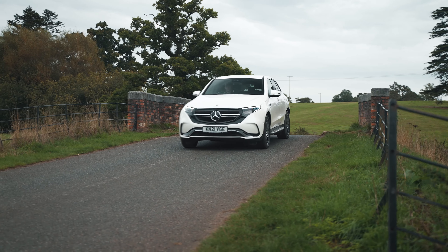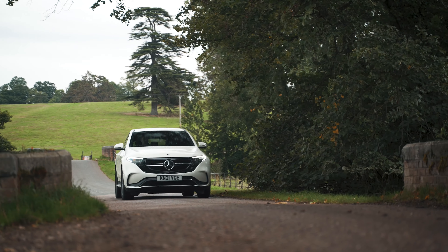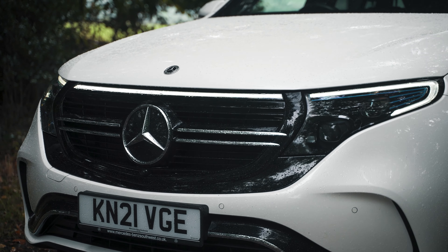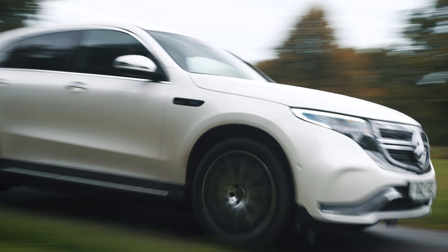Here we have the Mercedes-Benz EQC, the luxury SUV that's 100% electric. Combining the practicality and style of an SUV with all-electric driving, the EQC is a standout contender in the mid-size SUV market.